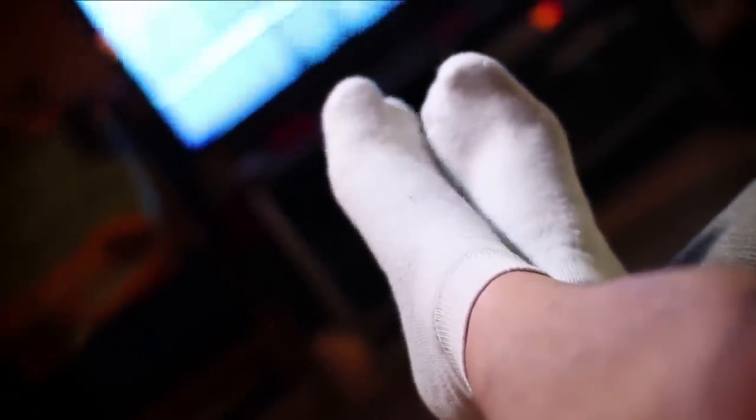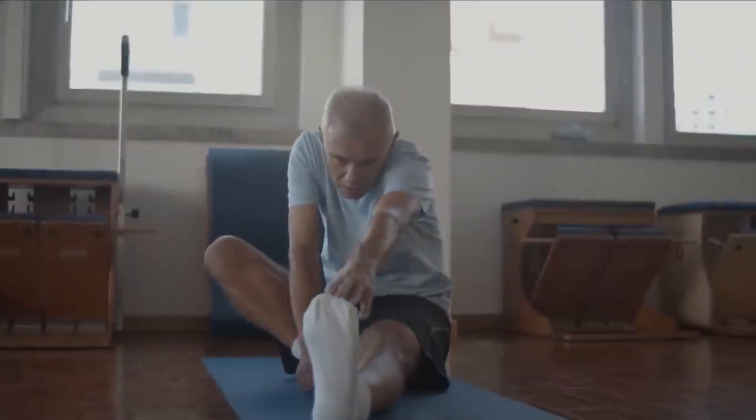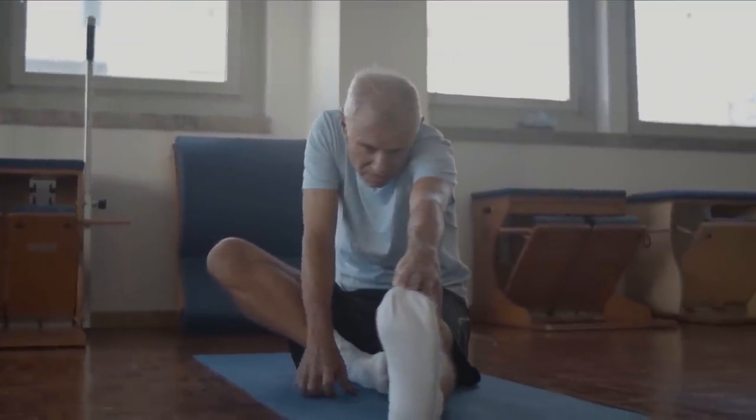We all enjoy wearing comfortable socks that feel good on our feet. We are going to give you a quick review of 10 highly sought comfortable socks. Let's see which socks top the list for comfort and style.